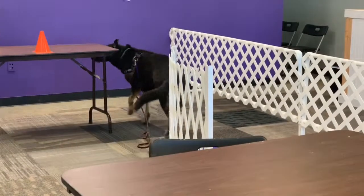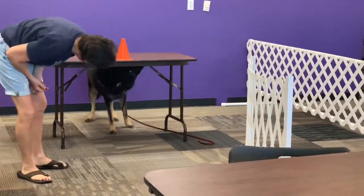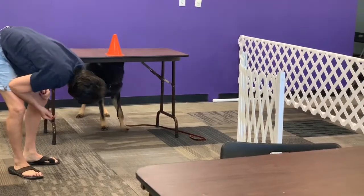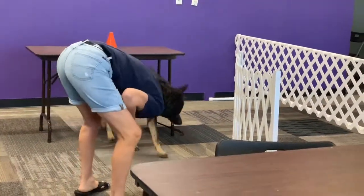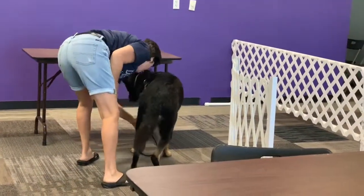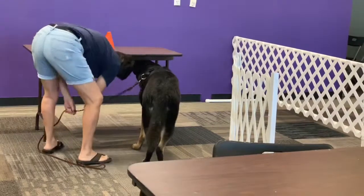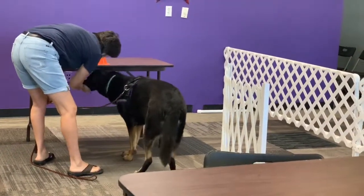So going in from the other angle might be better for her right there. She just can't see because she knows it's there. It's more towards you. You can help her get it because she absolutely knows it's there. So you can help her get it. You can do the glad thing too. There you go. Thank you.